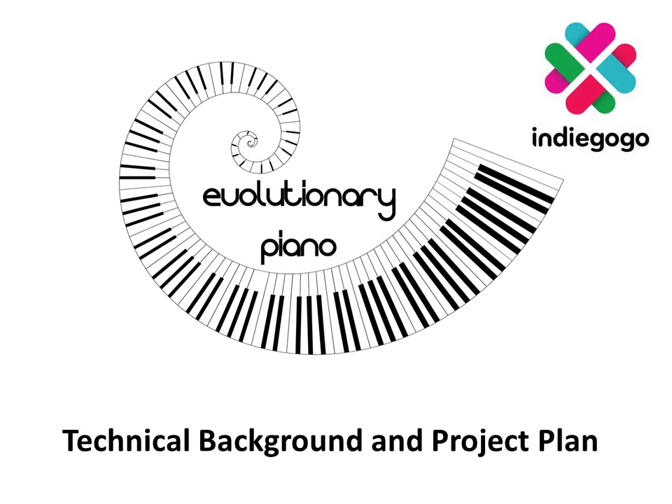Hi, my name is Jeff Petzinger and the purpose of this video is to present some background information for my Indiegogo project. My project is called Evolutionary Piano and my goal is to replace the wooden soundboard of a grand piano with a carbon fiber composite soundboard optimized with evolutionary computing techniques. The purpose of this video is to give you some background as to why I want to do this and what the potential benefits will be.